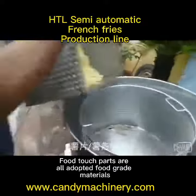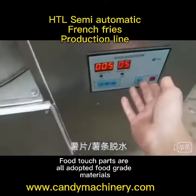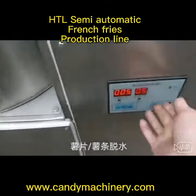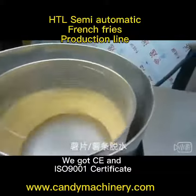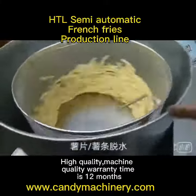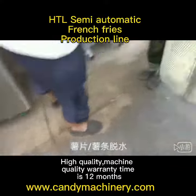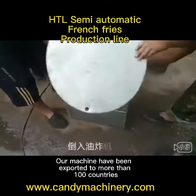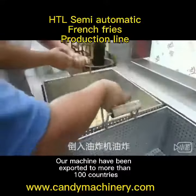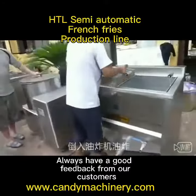Food touch parts are all adopted food-free materials, easy to operate and maintain. We got CE and ISO 9001 certificate. High quality machine, quality warranty is 12 months. Our machines have been exported to Mosea, Hiba countries. Always have a good feedback from our customers.